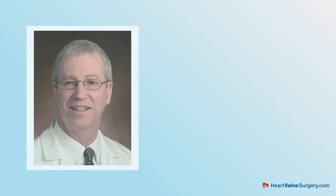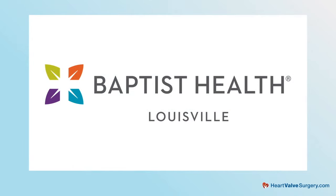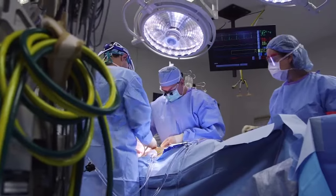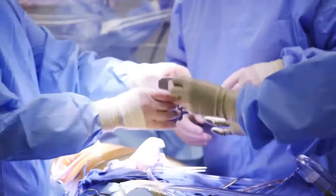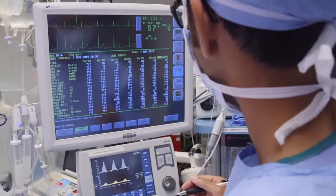Hi everybody. It's Adam with heartvalvesurgery.com, and today we're answering your questions all about unicuspid aortic valves. I am thrilled to be joined by Dr. Samuel Pollack, who's a leading cardiac surgeon at Baptist Health Louisville in Louisville, Kentucky. During his extraordinary career, Dr. Pollack has performed over 12,000 cardiac procedures with more than 4,000 involving some form of heart valve repair or heart valve replacement. Dr. Pollack, it is great to see you and thanks so much for being with us today.